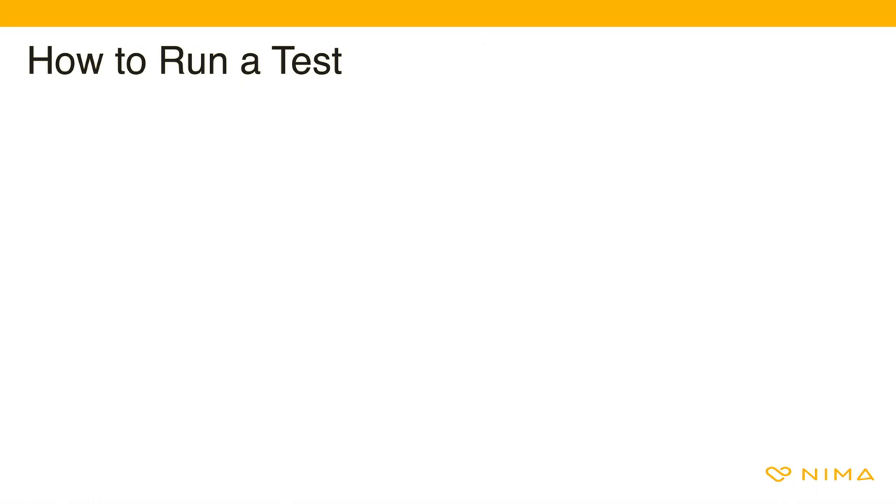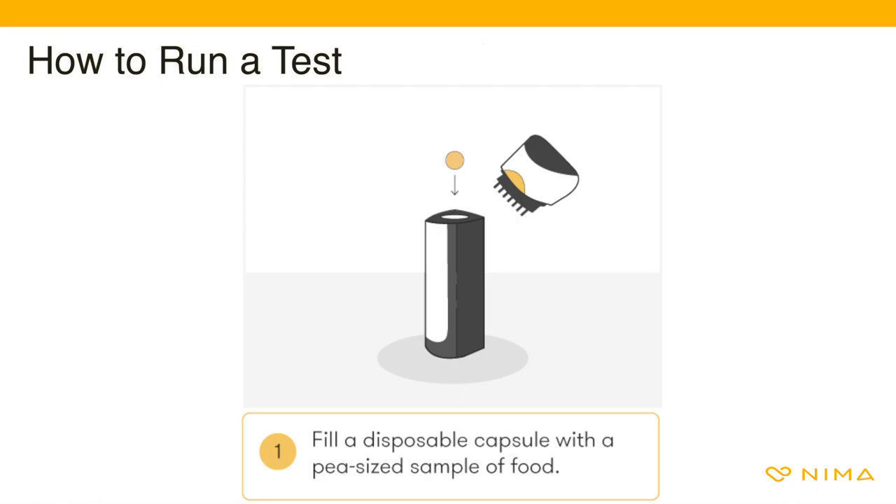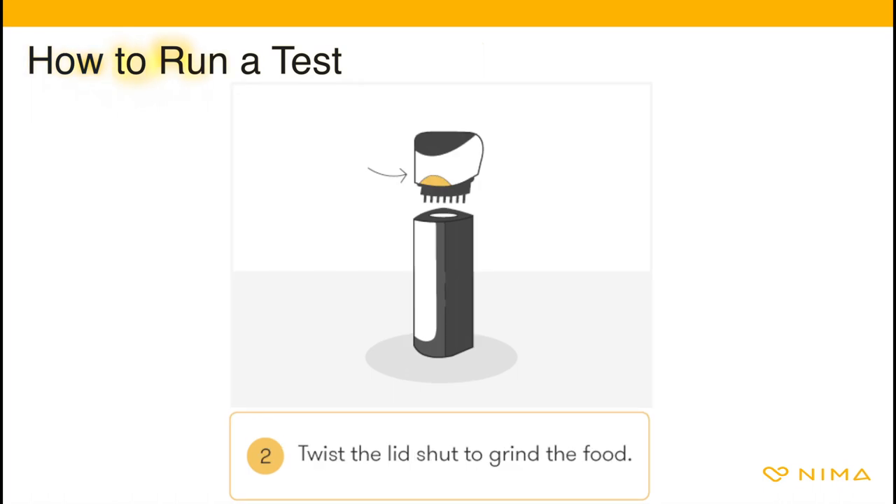Running a test is easy. First, fill a disposable capsule with a sample of food. The sample should be pea-sized, roughly 250 milligrams. Due to the chemistry inside, capsules do expire — make sure your capsules are within their expiration period. We will always send you capsules that have between two and five months of shelf life left. Second, screw the lid shut to grind the food.